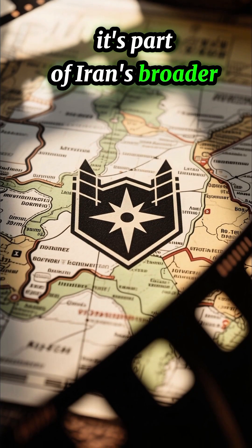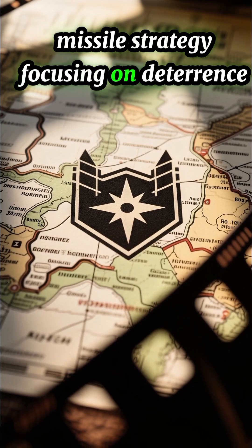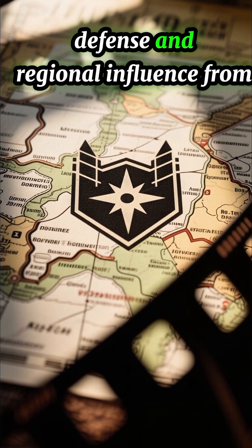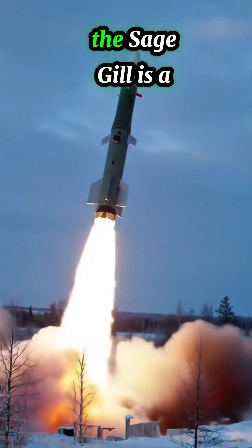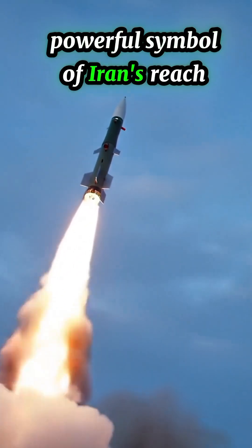It's part of Iran's broader missile strategy, focusing on deterrence, defense, and regional influence. From the Gulf to the Mediterranean, the Sajjil is a powerful symbol of Iran's reach.